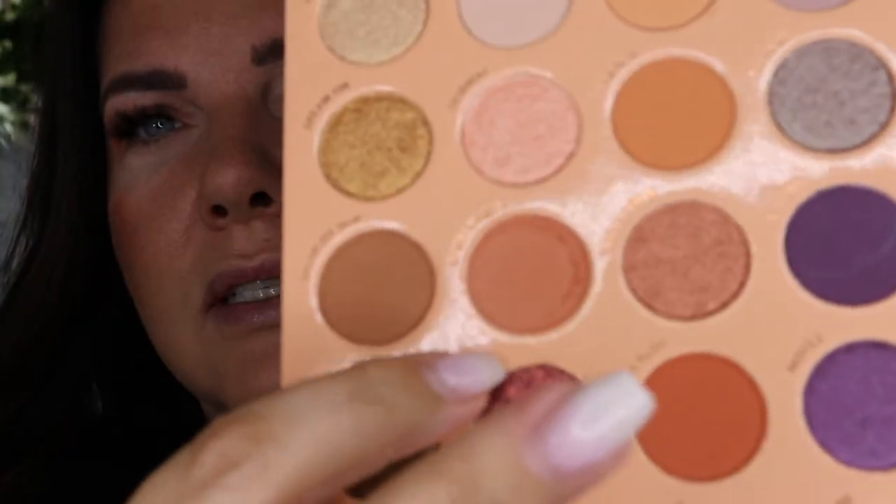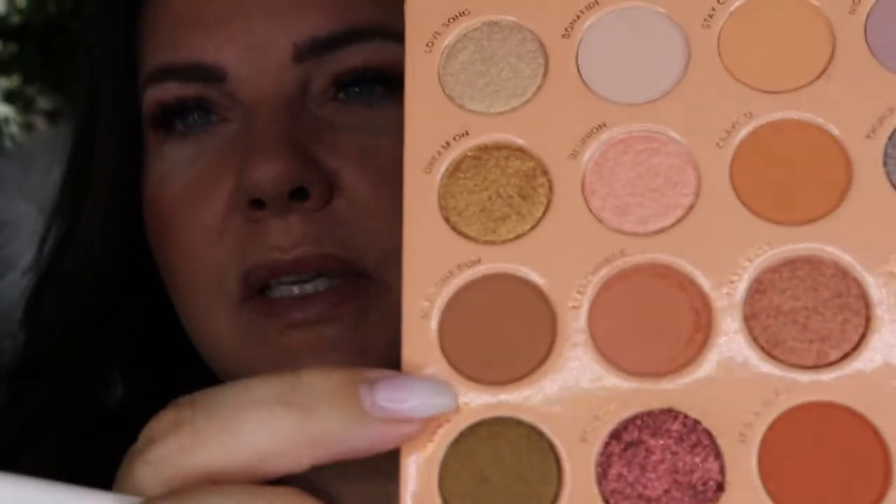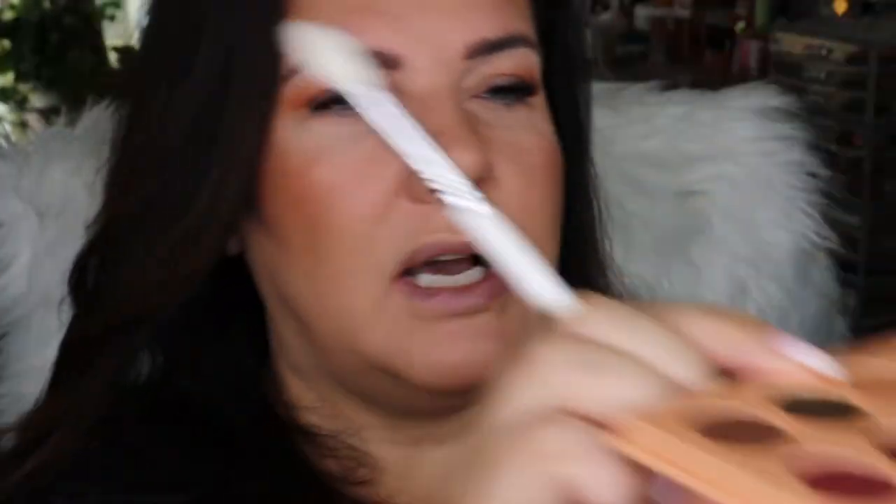I'm just going to do the other side. These shadows are blending beautifully. I'm going to get another JH32 and go into the shade called Midnight Run. There's not too much kickup in the pan. I want it to be a little bit more neutral, so I'm just gonna go in with this one as well to cool the look down a little bit.